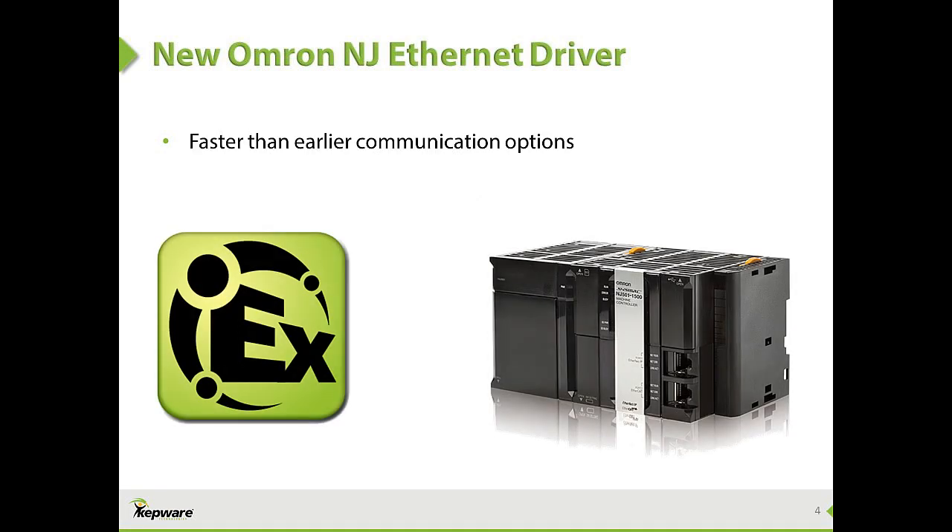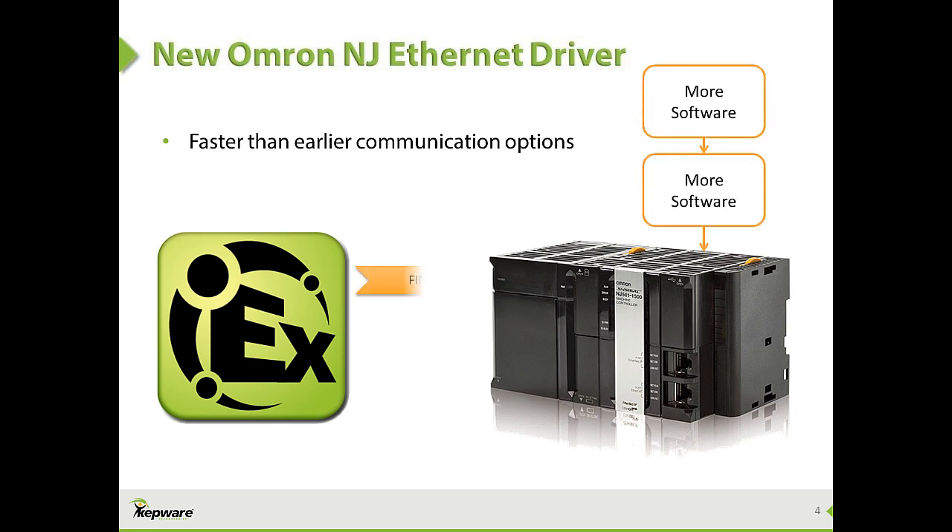Omron's SysMac NJ is designed to be faster than the earlier Omron FINS protocol. To integrate the controller with existing plant systems, users need software that can talk to the new NJ device. Some existing software vendors may only support FINS connectivity or communicate through another software abstraction layer, both of which eliminate the performance and functionality users can gain from the new SysMac NJ controllers and native Ethernet IP protocol.